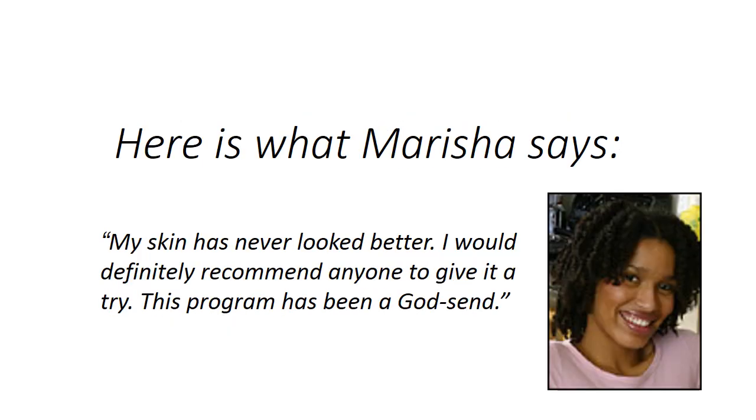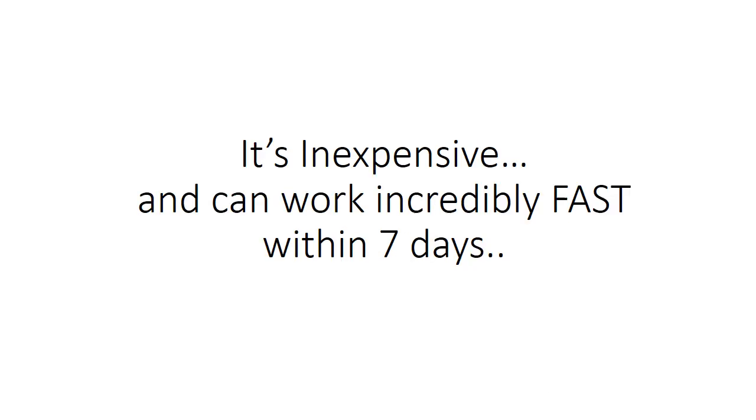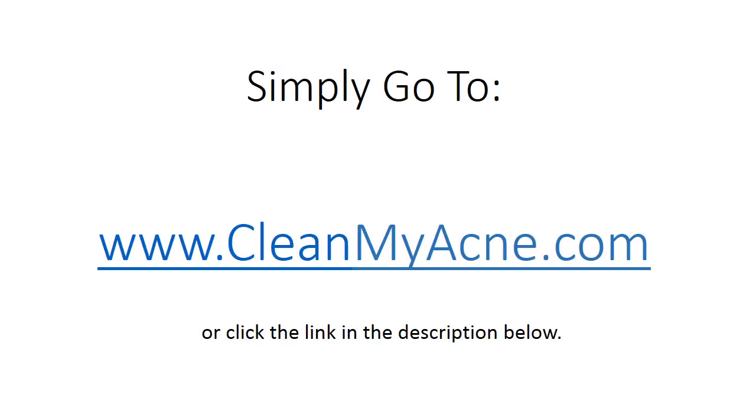Marisha says: 'My skin has never looked better. I would definitely recommend anyone to give it a try. This treatment has been a godsend.' It's inexpensive and can work incredibly fast within seven days. Simply go to www.cleanmyacne.com for the treatment, or click the link in the description below.